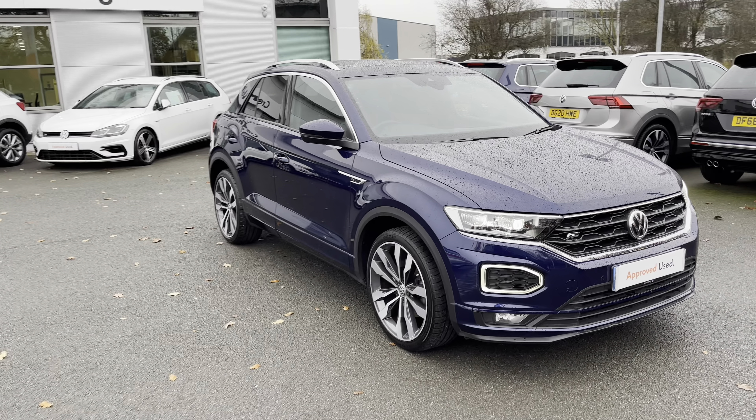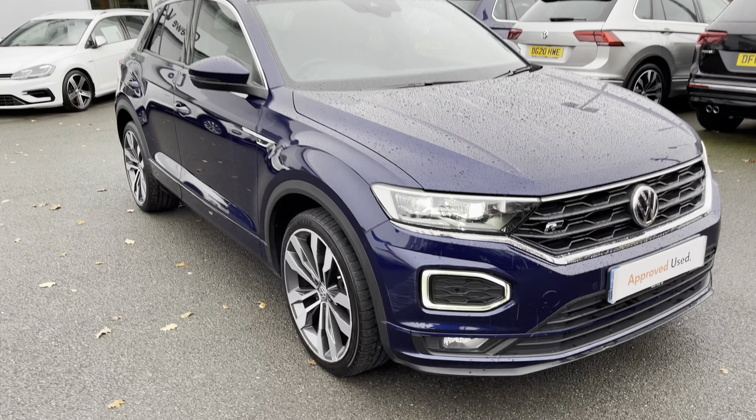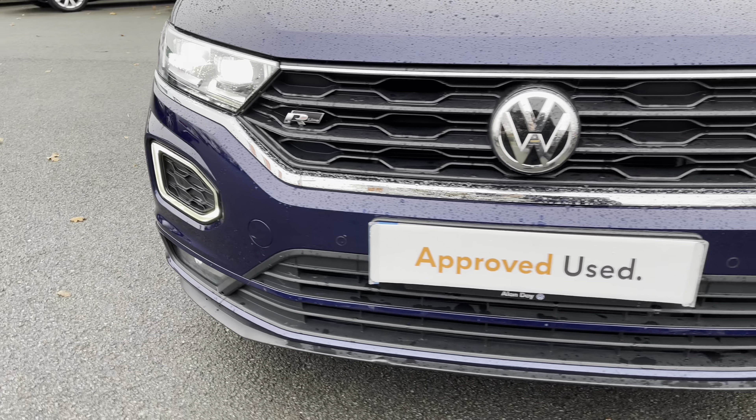Hello, Greg here from Crew Volkswagen Dealership. Today I want to tell you a little bit more about this unique Volkswagen T-Roc R-Line that is joining our pre-owned stock. This example comes with a number of factory-fitted optional extras which give it great curb appeal, as well as quite exclusive finish.